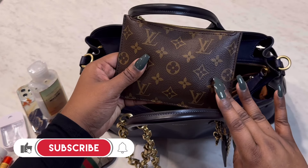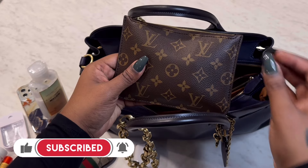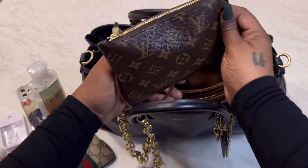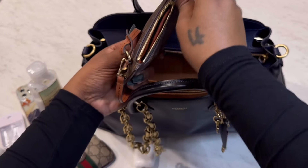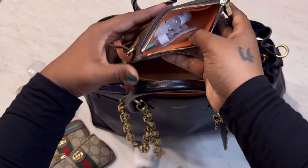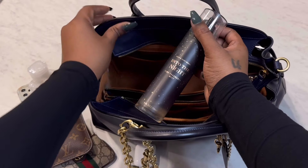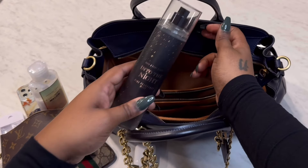In the back compartment I just have the pouch that came with my Louis Vuitton Loop Hobo. I never use this pouch when I'm carrying my Loop Hobo — for some reason I just don't find it that useful in that bag. Since I wear contact lenses, I have everything I need for them inside this pouch.